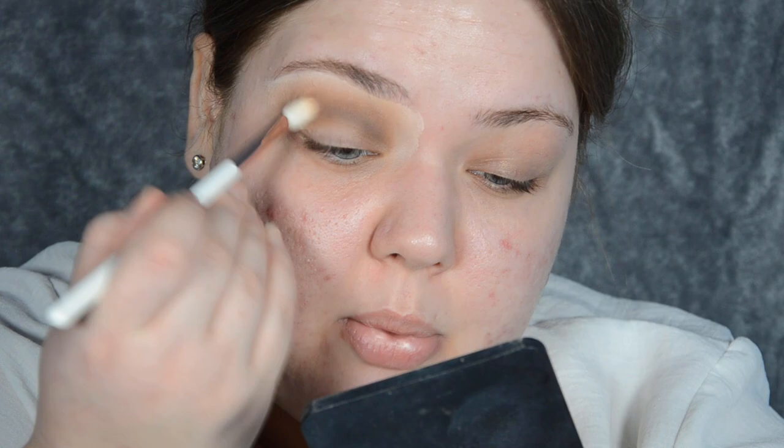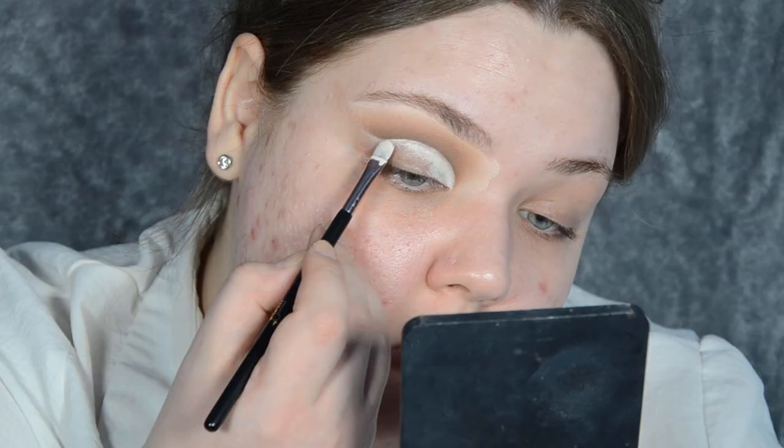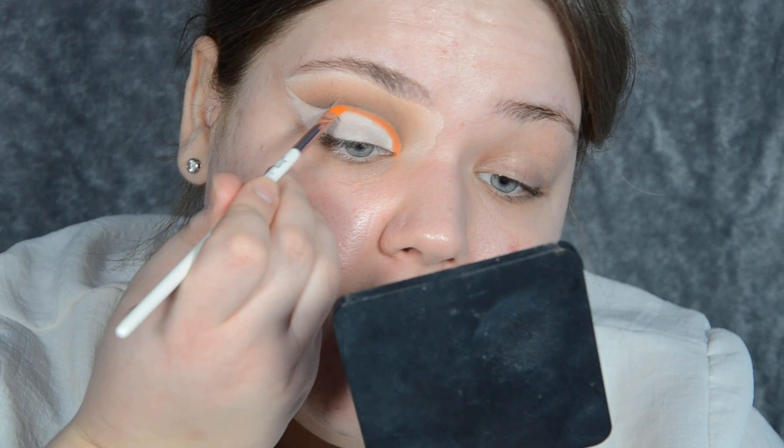I'm taking a Q-tip with a little bit of makeup remover to clean up my mobile lid. Now it's time to cut the crease — I'm taking the Anastasia Beverly Hills eye primer again with a flat brush. I'm not going to set the lid just yet; I'm actually going to take an angled brush, dip into Cheese Dust (the orange shade), and use this to create that highlighted line for the cut crease. Because the base is wet, it really sticks.